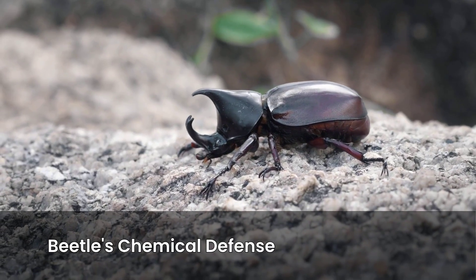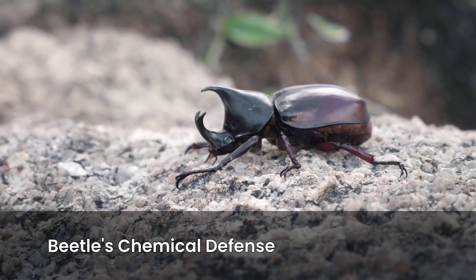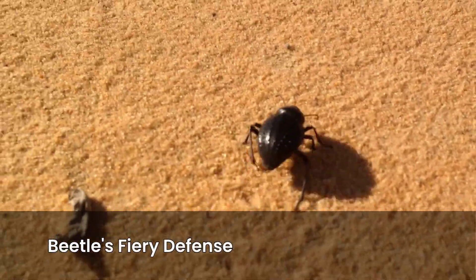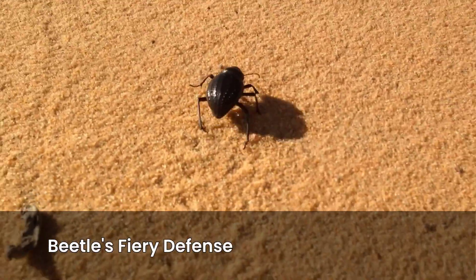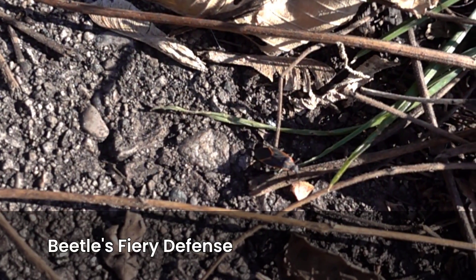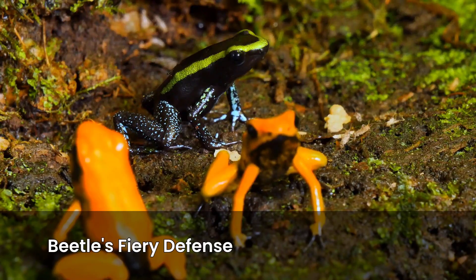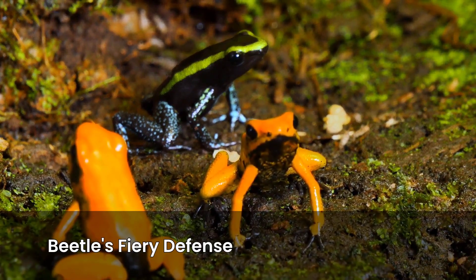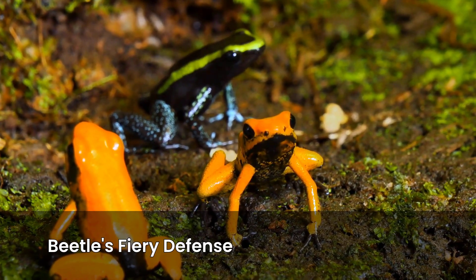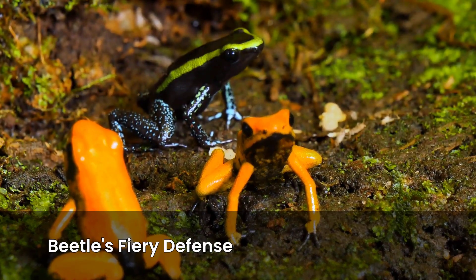Scientists once described the beetle's rear as a tiny chemical cannon. Personally, I'd call it the deadliest whoopee cushion ever. What's more, the beetle doesn't just spray blindly — it can aim this butt blast in almost any direction, even over its back. Researchers filmed Bombardier beetles doing this in slow motion, and it looks like someone fitted a fire hose nozzle to their behinds. Predators like frogs and ants quickly learn this beetle is not worth the hassle. In fact, there are documented cases where a frog spat out a beetle after getting scorched. Talk about a mic drop escape.